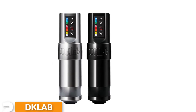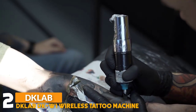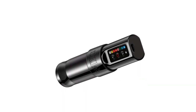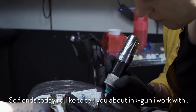Number 2: DECLAB DKW1 Wireless Tattoo Machine. The DECLAB Wireless Tattoo Machine uses space aluminum for the frame, weight 252 grams, length 140 mm, diameter 32 mm, grip 36 mm, more stable and light, assembled by parts, easy to disassemble to replace parts and maintain.